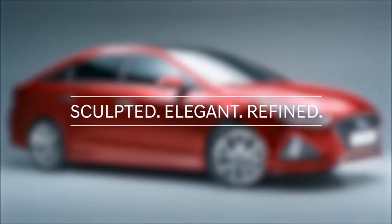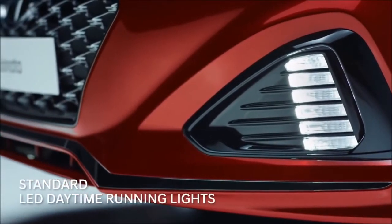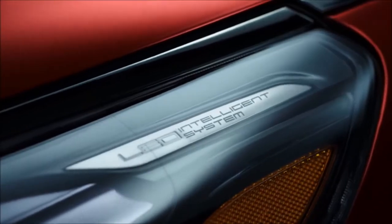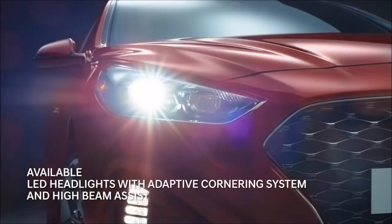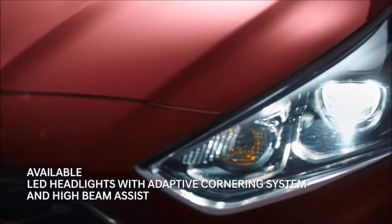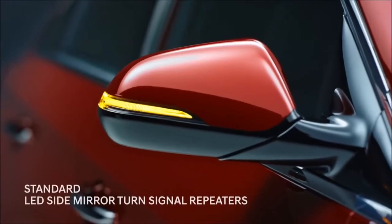The new sculpted design stands out on the road with LED lights that accent the cascading front grille. Advanced headlights turn with your steering wheel to help light the curves in your path and automatically adjust your high-beam settings based on the traffic ahead.